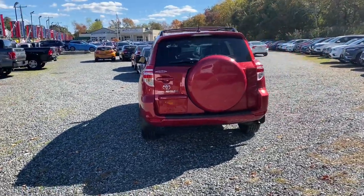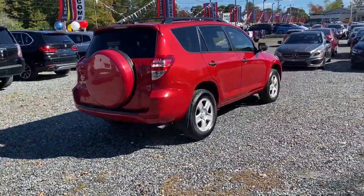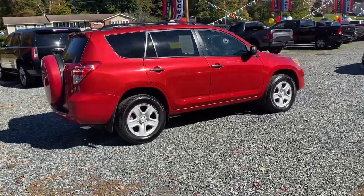This RAV4 strikes the perfect balance. Treat yourself to a test drive. Our knowledgeable and professional staff will make it the best part of your day.